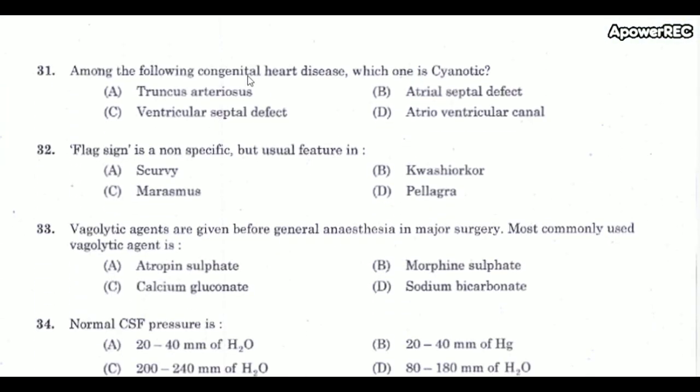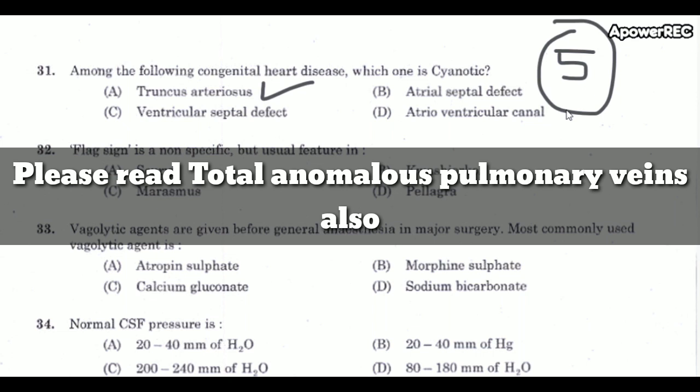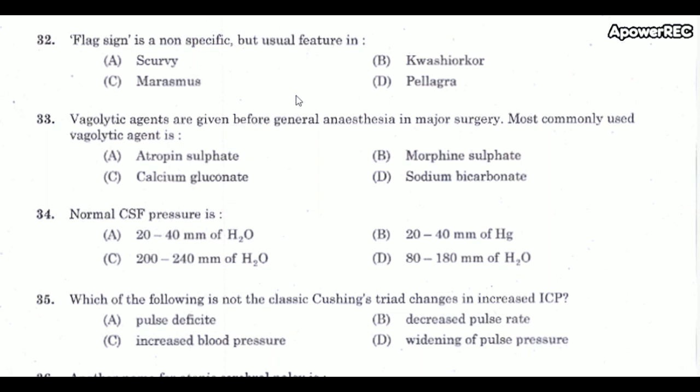Next question: Among the following congenital heart diseases, which one is cyanotic? The correct answer is truncus arteriosus — it is a cyanotic heart disease. You can study cyanotic heart diseases using the five T's: Tetralogy of Fallot, Truncus arteriosus, Transposition of great vessels, Tricuspid atresia, and Total anomalous pulmonary venous return. Don't forget the five T's.